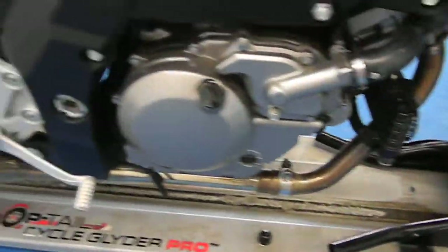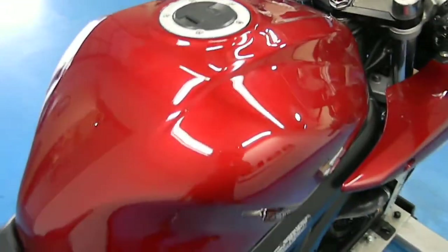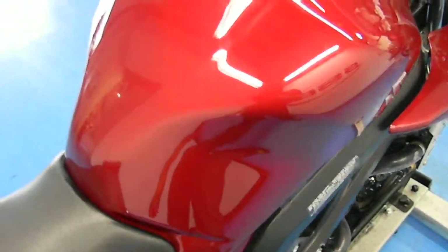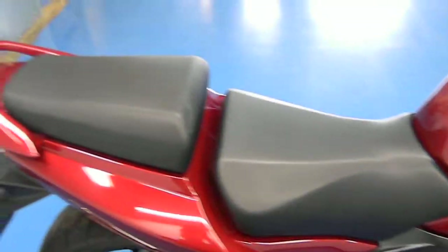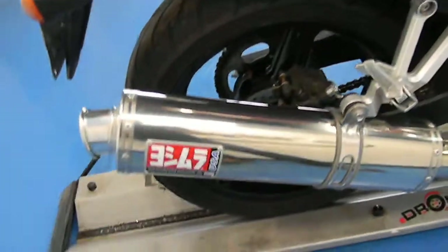The fork tubes are very clean, as is the engine case and the rear sets. Moving up to the gas tank, you can see it is also in excellent shape — no dings, scratches, or dents, and it doesn't even have a tank guard on it. Both the passenger and rider seats are in awesome condition with no rips or tears. It does have a Yoshimura exhaust — we'll see what that sounds like in a minute.